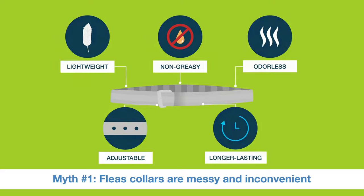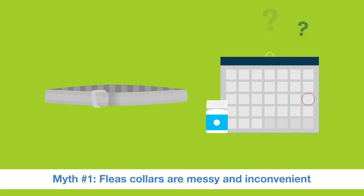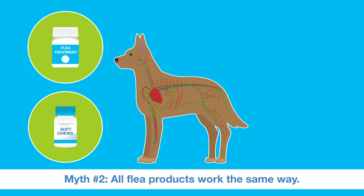These improvements mean collars can be less hassle and easier to remember than monthly pills or topical flea treatments. Where systemic treatments, including pills and chews, spread ingredients through the bloodstream and only kill fleas after they've bitten the pet.